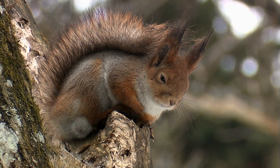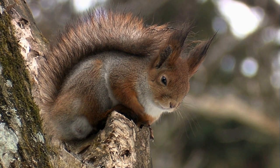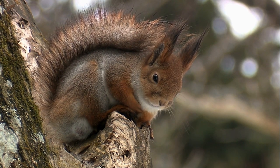On a sunlit branch, a squirrel with a mix of light gray, brown, and black fur rests with eyes half-closed. Its tail arches over its back, and sharp, upright tufts of hair on its ears add a touch of alertness to its calm, contemplative pose.